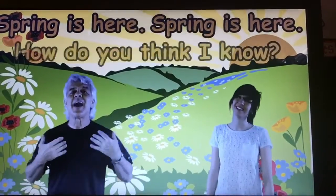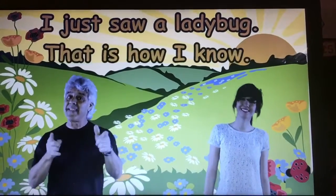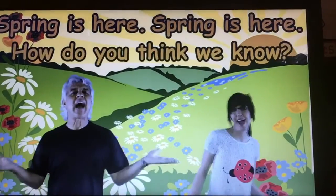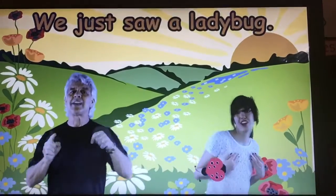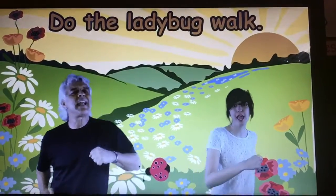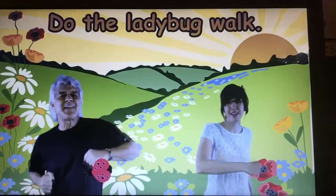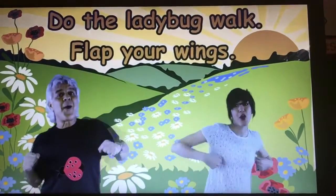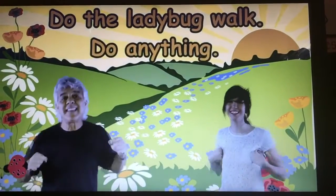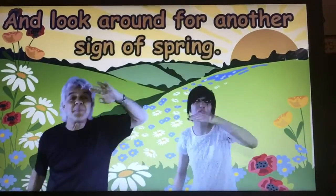Spring is here, spring is here, how do you think I know? I just saw a ladybug, that is how I know. Spring is here, how do you think we know? We just saw a ladybug, that is how we know. Do the ladybug walk and stretch your thing. Do the ladybug walk and flap your wings. Do anything and look around for another sign of spring.